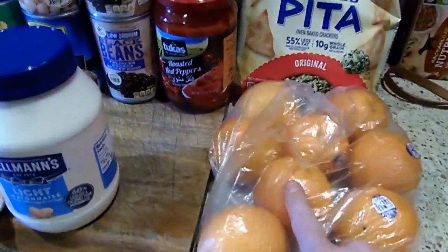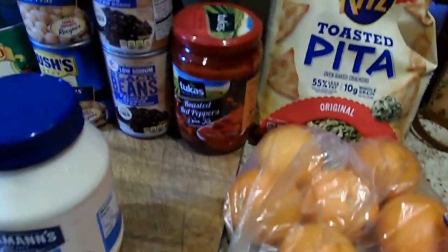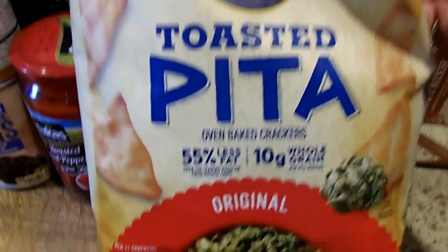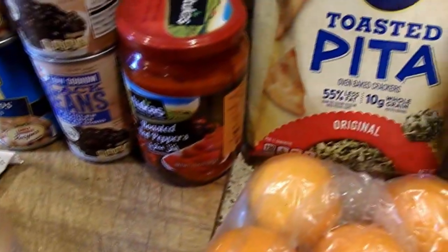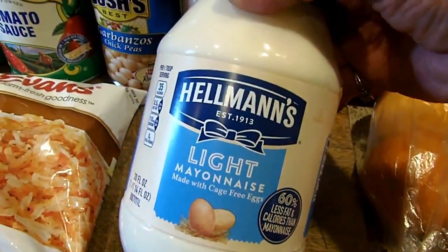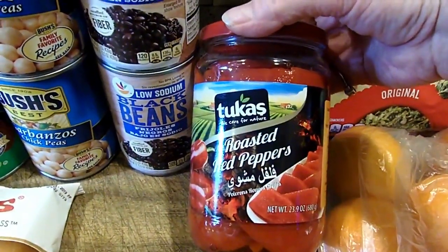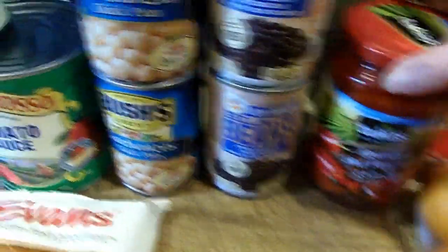I am back from shopping. Here I have the most delicious oranges from the Fruit Tree — they were eight for a dollar ninety-nine, a great deal. I found these at Stop and Shop: they are Ritz Toasted Pitas, 17 chips for four SmartPoints. I picked up my light almonds mayonnaise and these roasted red peppers — three quarters of a cup for zero points — I got them at the Fruit Tree.